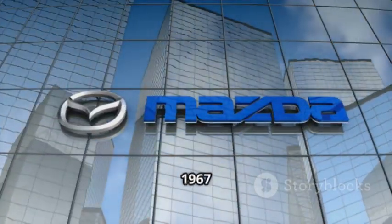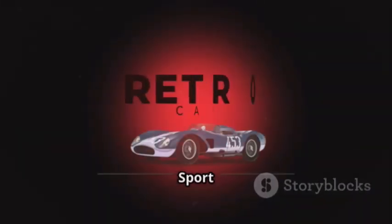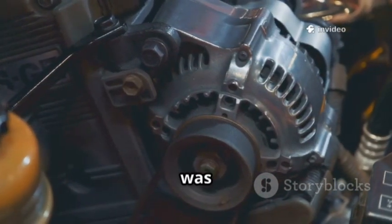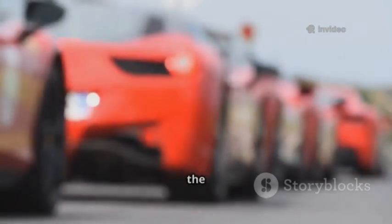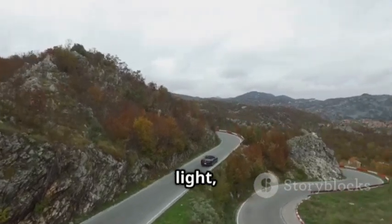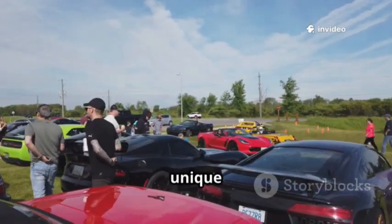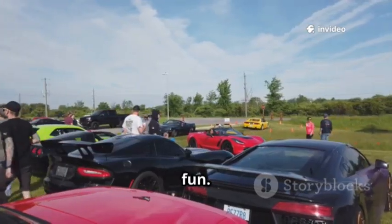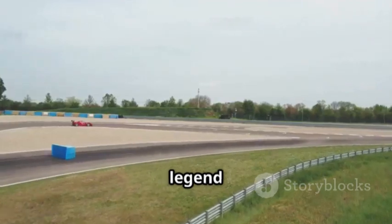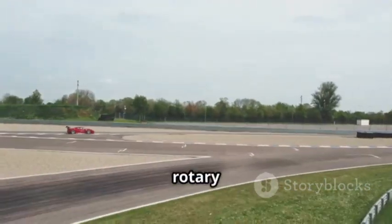Mazda's rotary engine journey began in 1967 with the Cosmo Sport 110S. This car, with its twin-rotor engine, was a futuristic marvel. Mazda put rotary engines in everything, but sports cars like the RX-7 stole the show. The RX-7, launched in the late '70s, was light, affordable, and handled like a dream, building a loyal following thanks to its unique character and high-revving fun. The third-generation RX-7 — the FD — became a legend with its twin-turbocharged rotary engine.